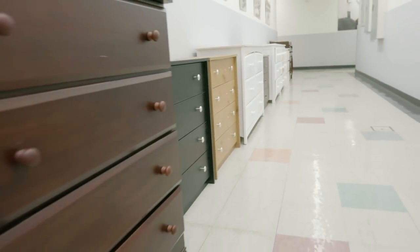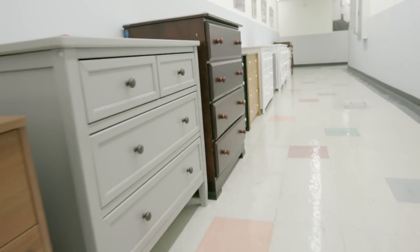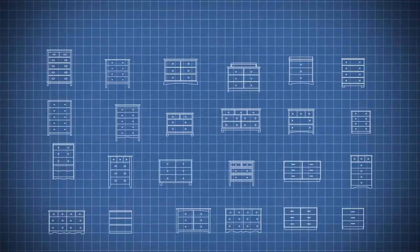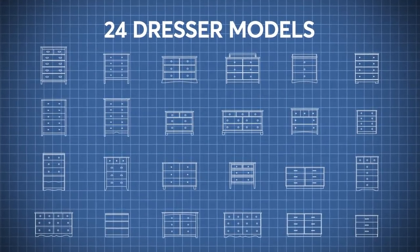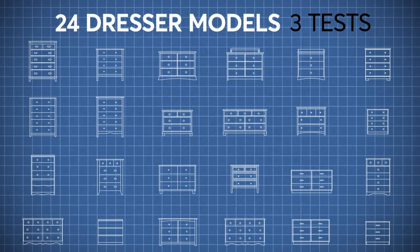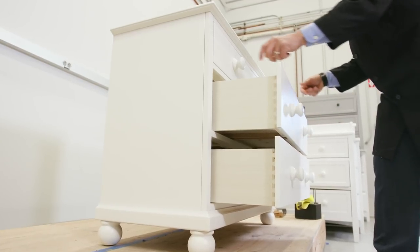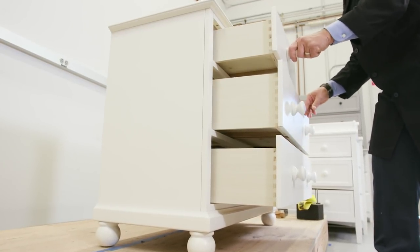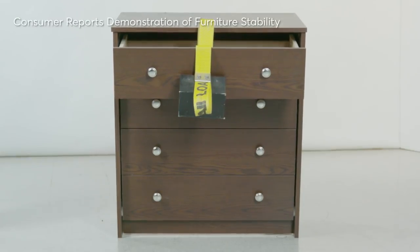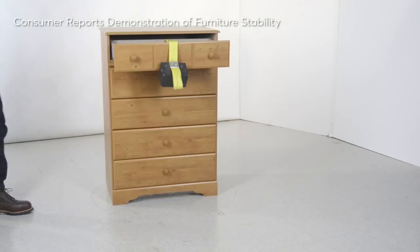Consumer Reports launched an investigation into the stability of dressers. We recently purchased 24 dresser models from different furniture manufacturers and evaluated them based on three separate tip-over tests. There's no required testing for dressers before they're sold on the market, so we went out and looked at what kind of dressers are in the industry, what people are buying in stores, and what's in their homes, and we tested them to see which dressers are more stable than others.